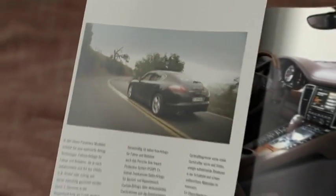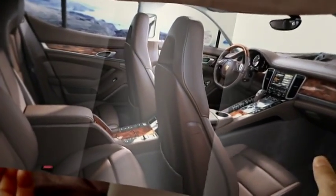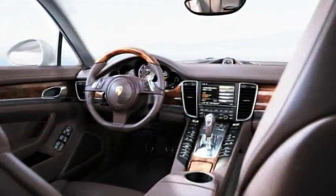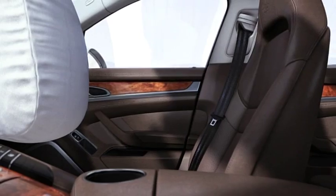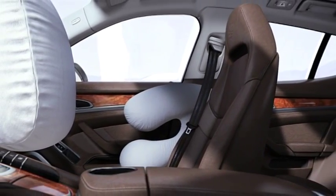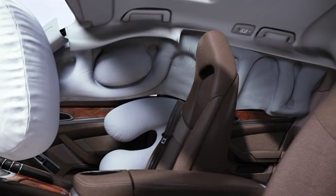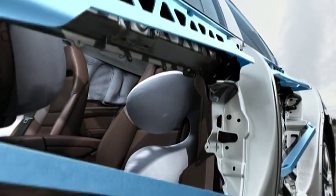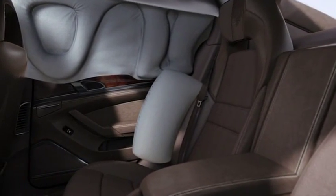The airbag technology inside the Panamera models ensures a high level of passive safety. In addition to full-size airbags and knee airbags for driver and passenger, the Porsche Side Impact Protection System (POSIP) provides side airbags for driver and passenger, curtain airbags across the entire roof frame and side panels from the A-pillar to the C-pillar, as well as side impact protection in the doors. Side airbags for the rear are available as an option.